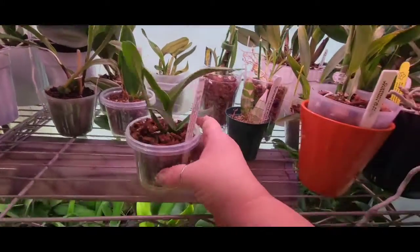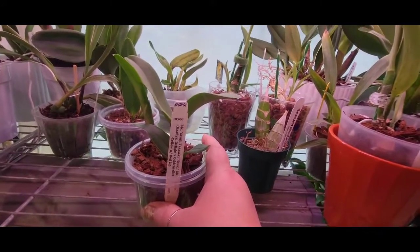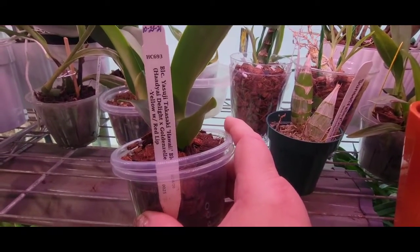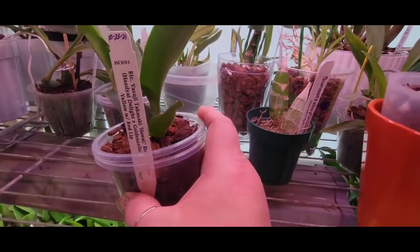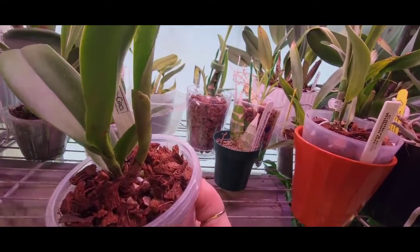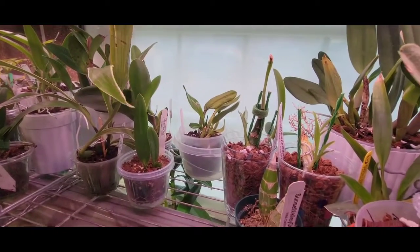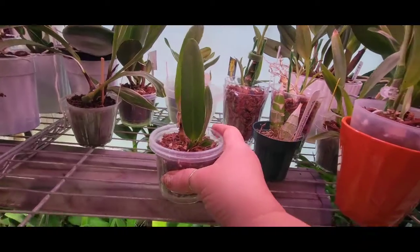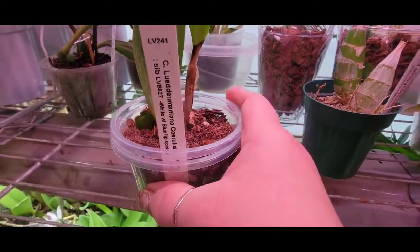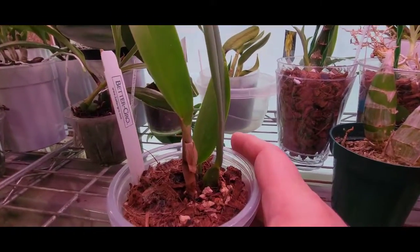This little guy here is a Better Grow plant - one of the ones that Justin got from Bag Babies. I had told you I had four and there were two on the other side of the jungle. It's looking quite well and growing quite nicely. The new growth looks really, really good.